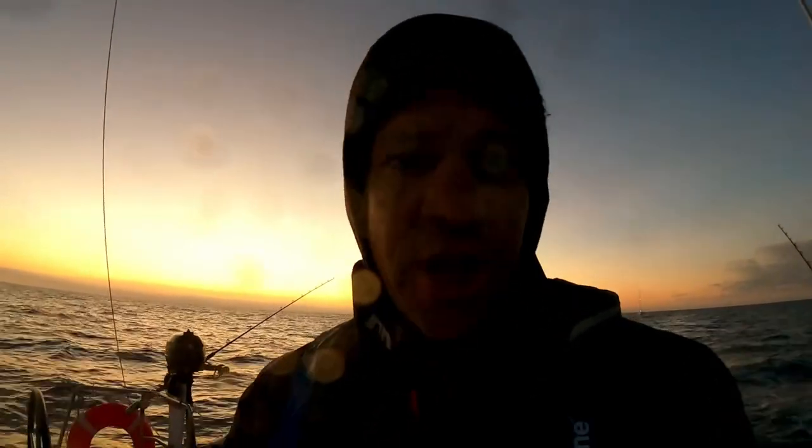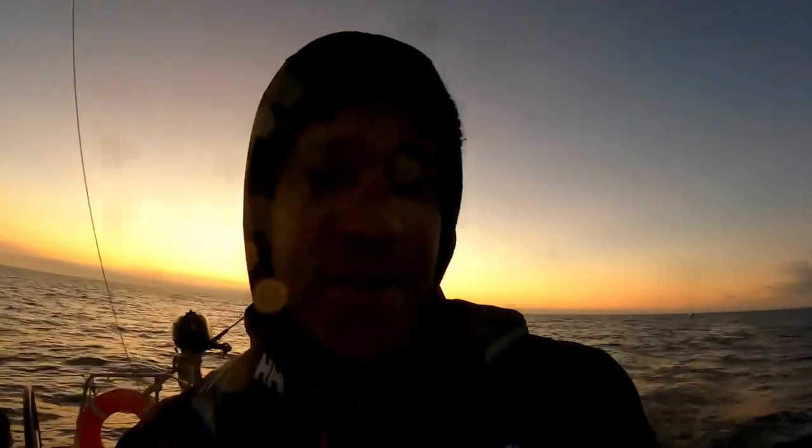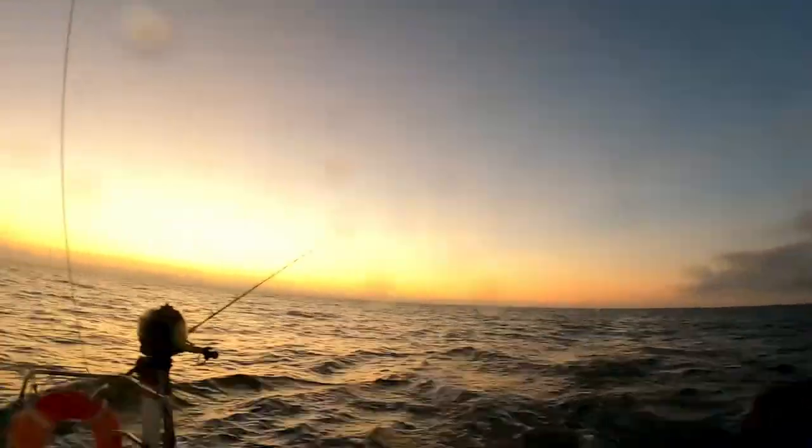It is an absolutely gorgeous morning and it's been very cold. I've got a jacket on, a hoodie underneath my jacket, jeans, socks, and shoes. But the morning is beautiful — take a look.